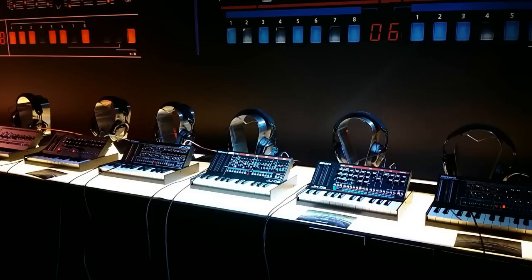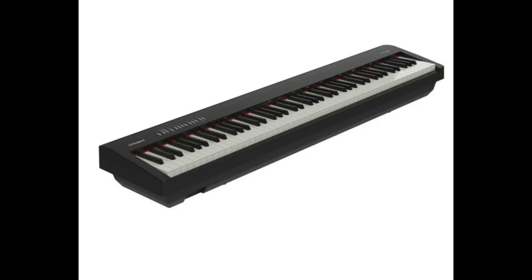Then we go over to Roland. They have a bunch of mini analog boards available, and they have a new entry-level piano called the FP30. It's pretty good, so you might want to try that out.